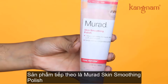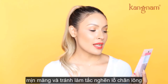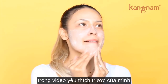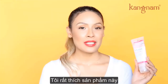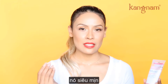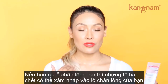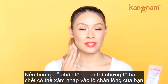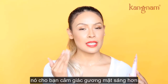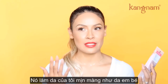The next product is this Murad Skin Smoothing Polish. It deeply exfoliates to leave skin soft and smooth and helps relieve congested pores. I recently started using this — it was actually in my last favorites video — and I absolutely love it. Most exfoliants are kind of abrasive, and if you have bigger pores, those exfoliants can actually get into your pores and make you break out more. This is so finely milled that it literally feels like it's polishing your face. I use it about three times a week after I wash my face, and it makes my face feel like a baby's booty.